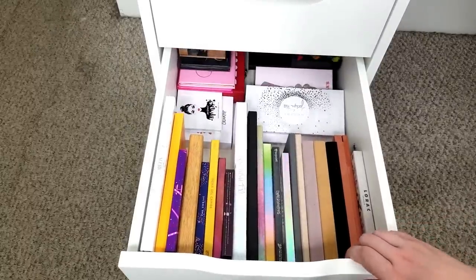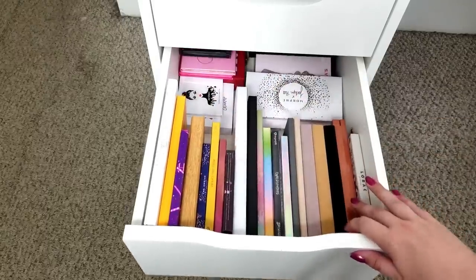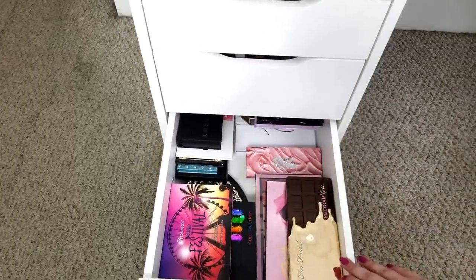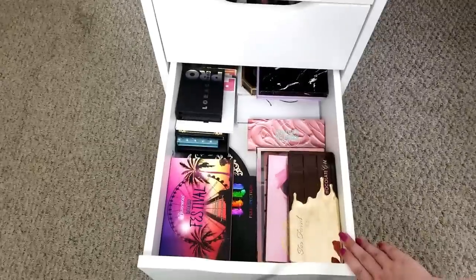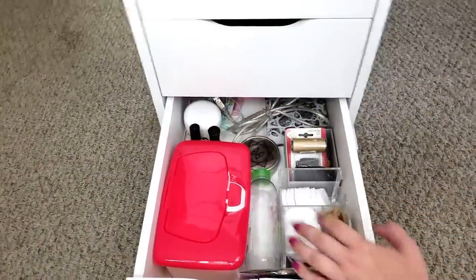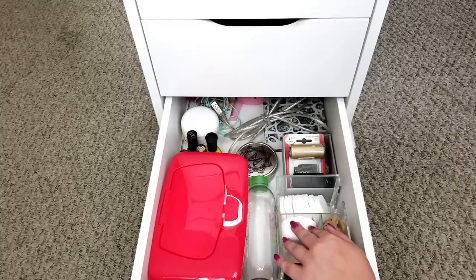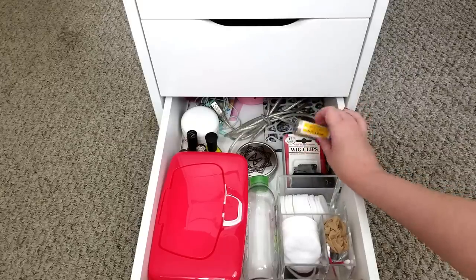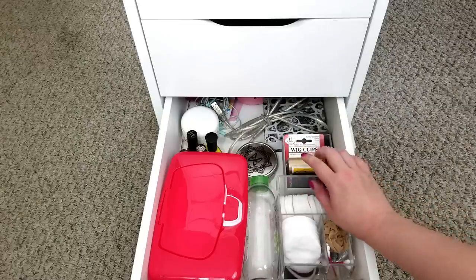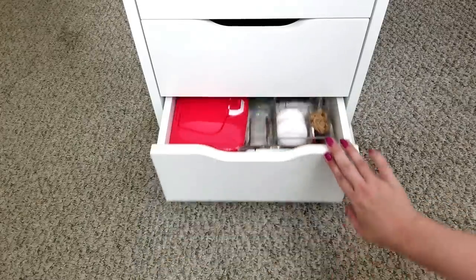Moving down to the third drawer — it's all palettes. I didn't organize it, I left the palette drawers the same because I feel like it's pretty organized until I declutter. Same with the fourth drawer, also all palettes. For the last drawer I didn't do much — I just took some stuff out. We have baby wipes to remove makeup, micellar water, cotton rounds, stuff for wigs, nail polish, makeup removers, the cord to my microphone, a lash box, and a dry makeup brush cleaner.